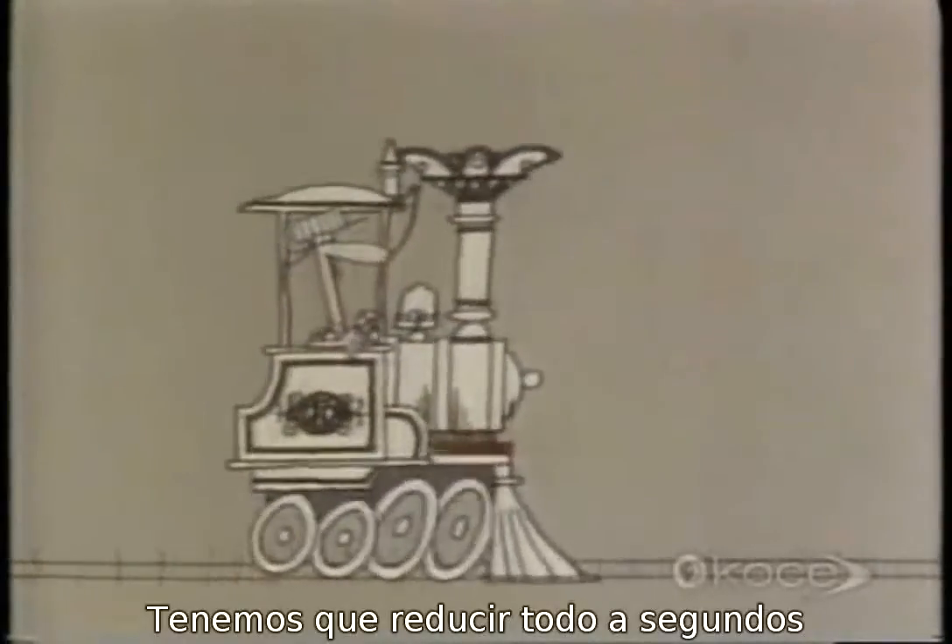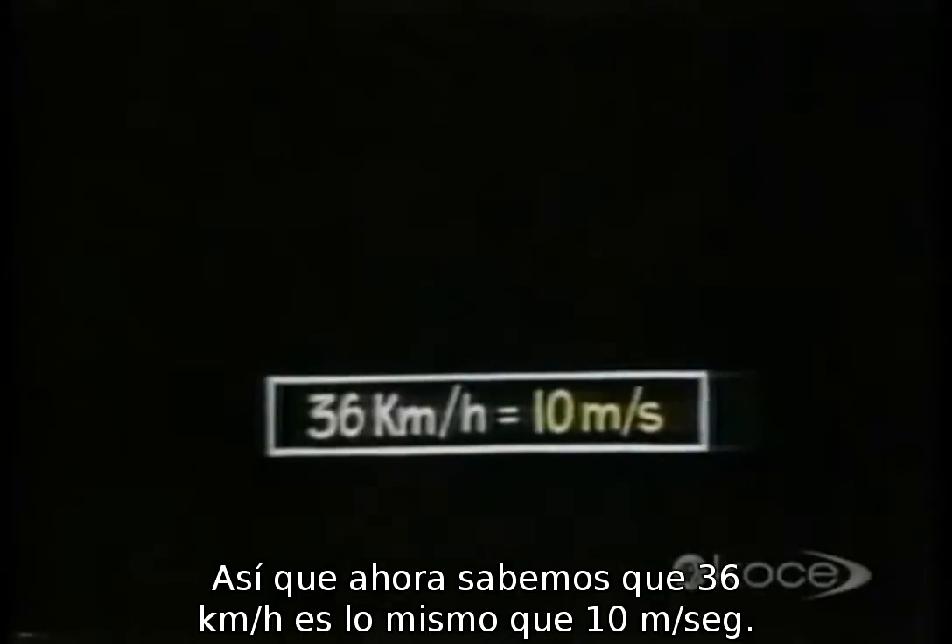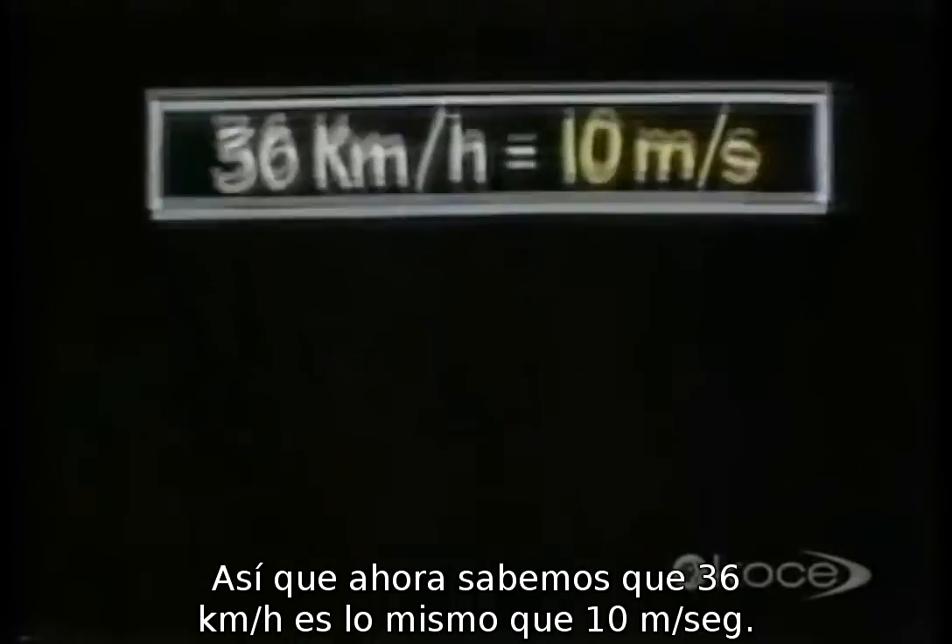We've got to reduce it all to seconds, and we'd better reduce the kilometers to meters as well. The train's top speed is 36 kilometers an hour, which is the same as 36,000 meters in an hour. Since an hour contains 60 minutes, we divide 36,000 meters by 60 to find how many meters it goes in one minute, then divide again by 60 to get meters per second — which comes to 10 meters per second. So 36 kilometers per hour equals 10 meters per second.